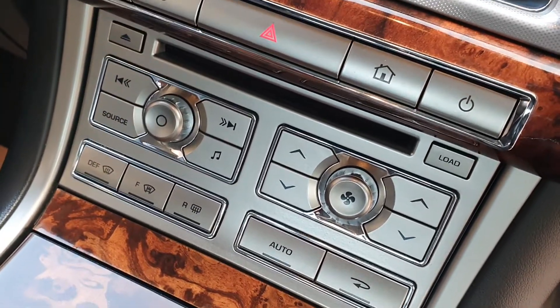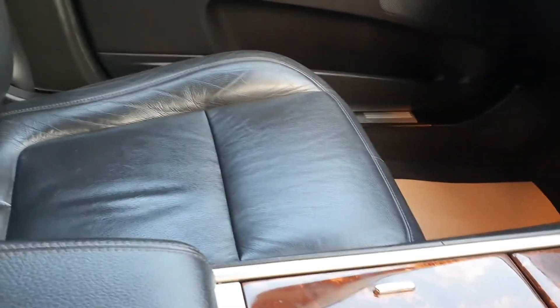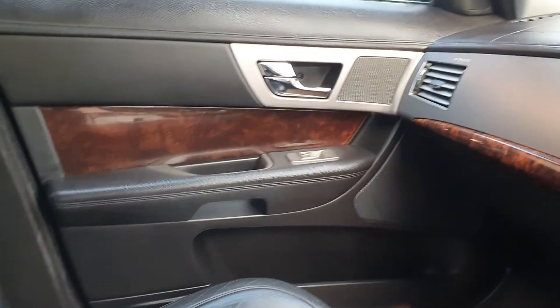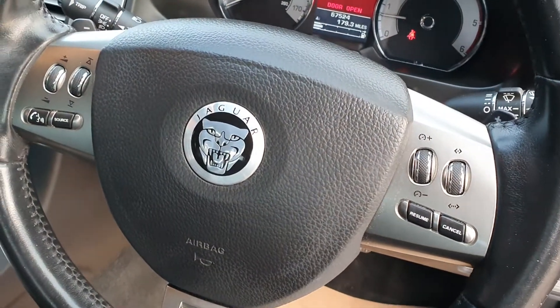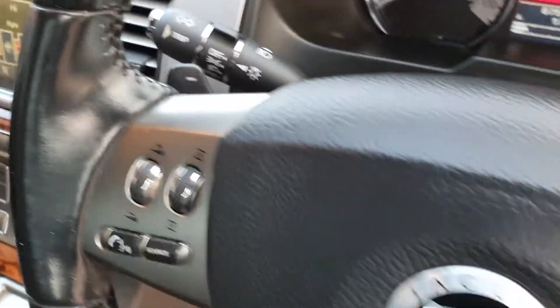It also has front and rear heated screens. There's an electric passenger seat as well. The multi-function steering wheel has Bluetooth controls, voice control, and volume controls, plus the little paddles if you want to use those.